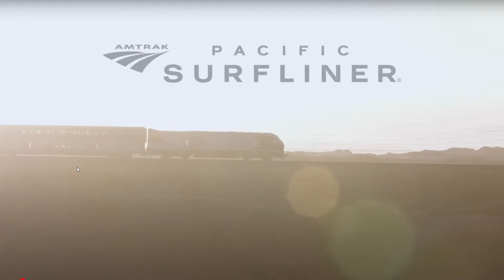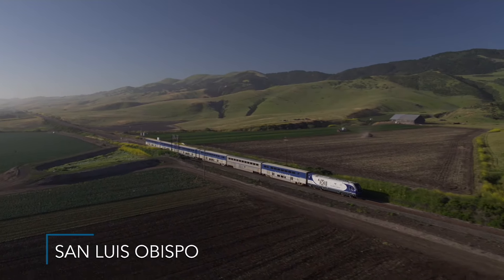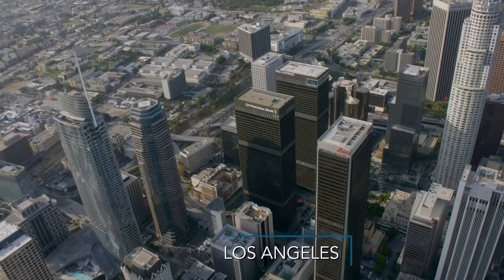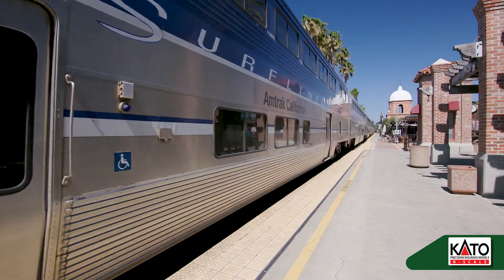This 350-mile passenger service serves coastal communities in Southern California between San Luis Obispo and San Diego, with notable stops in Los Angeles and Anaheim. The line operates on a push-and-pull service with a locomotive at the front and a cab car at the end.